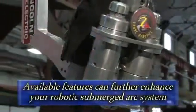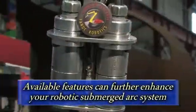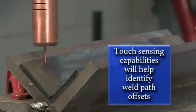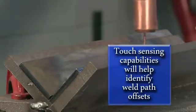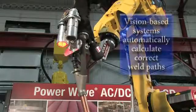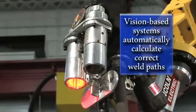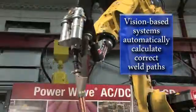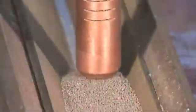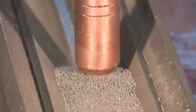Available robotic features can further enhance and elevate the sophistication of your robotic submerged arc system. Adding touch-sensing capabilities will help to identify weld path offsets. You can even add a vision-based system that will automatically recalculate the correct weld path if a part is moved. These error-proofing systems are available for all of Lincoln Automation's robotic submerged arc welding systems.